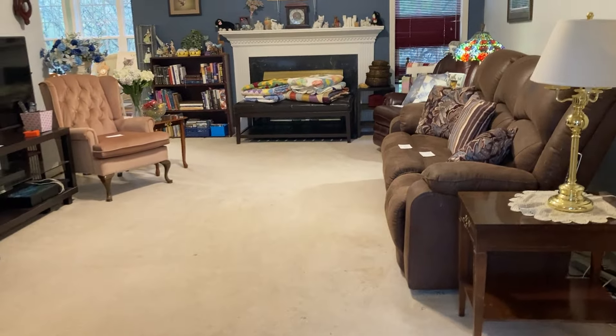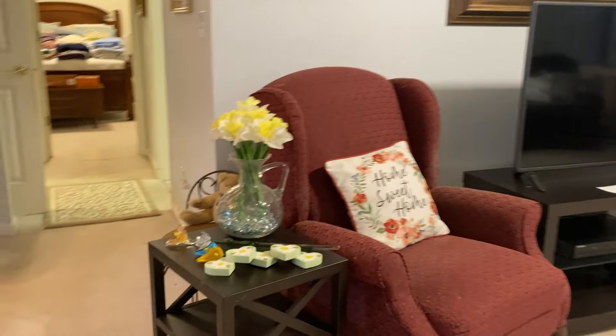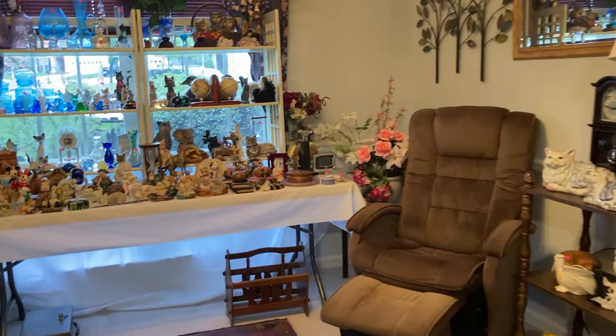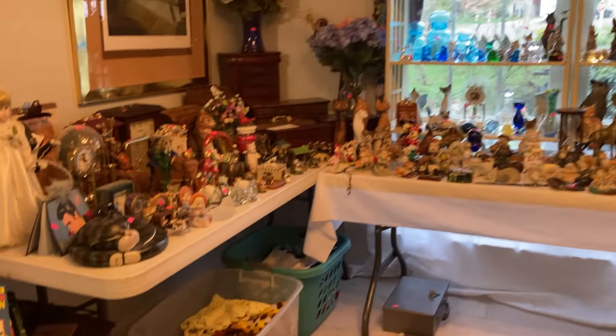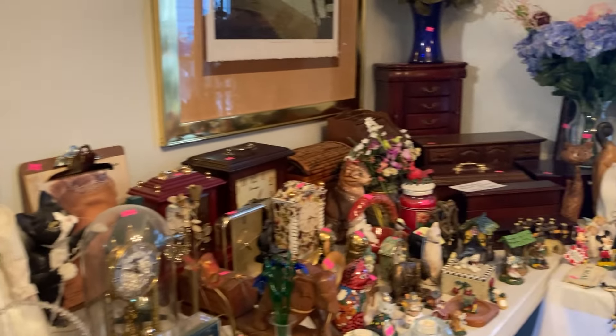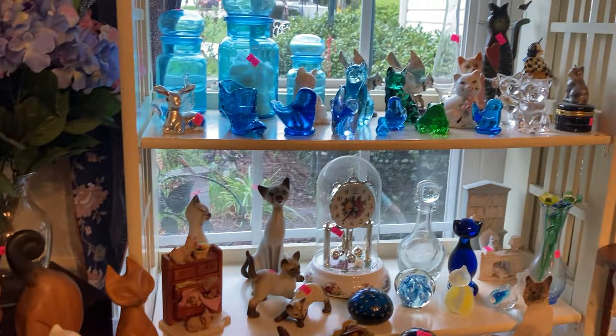So this is the front room, or the living room. We have recliners, chairs, side tables. She loved her cats, so if you are a cat person, this is definitely the sale for you. There are clocks, and boxes — look at the boxes. I'm a box girl, if y'all haven't figured that out by now.